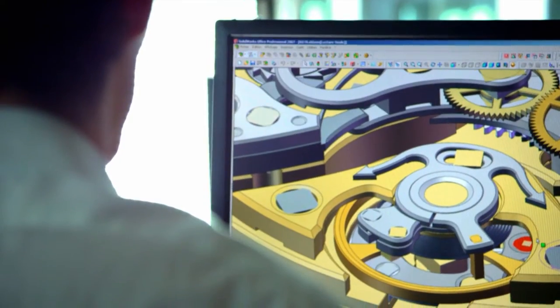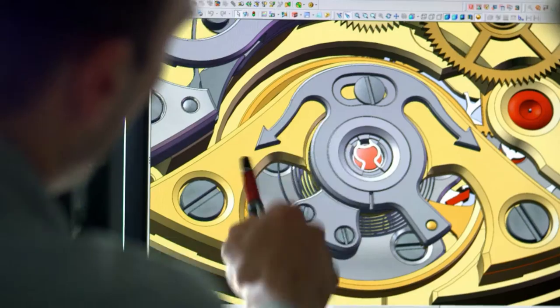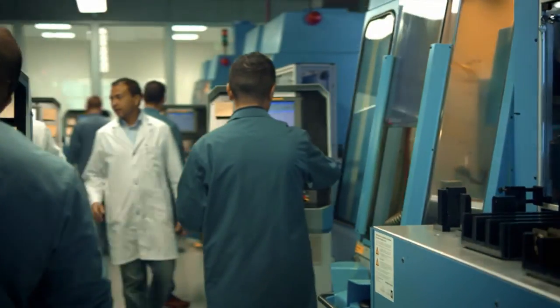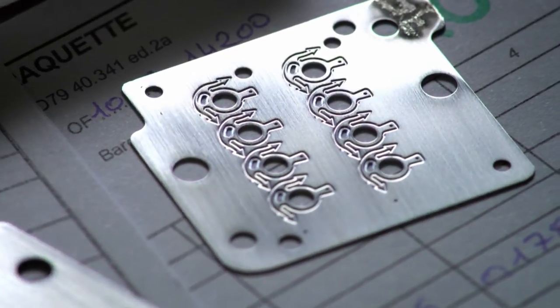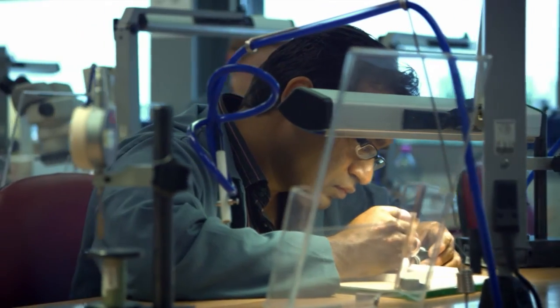The Poinçon de Genève requirements impact every fibre of Roger Dubuis. More than 180 specialists contribute to the achievement of these exceptional standards in finest watchmaking. The perfect orchestration of high-tech machines with the craft tradition of excellent watchmakers ensures the quality required by the Poinçon de Genève. The finishing of the parts requires highly skilled specialists.